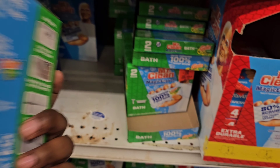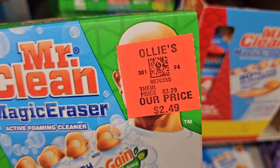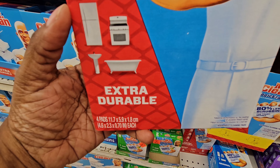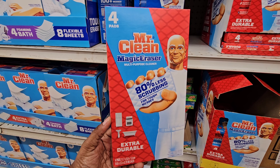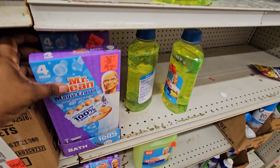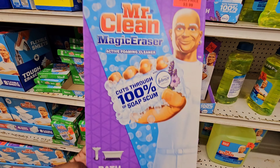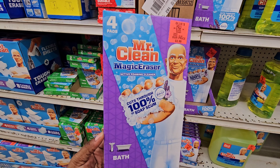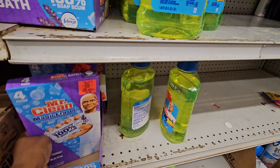Here's some more Mr. Clean Magic Erasers with Gain in it for $2.49. Here's the extra durable — you get 4 pads, 80% less scrubbing. Right here they have the lavender, 4 pads, for $3.99, and this is the one for the bath. It's an active foaming cleaner — the foaming cleaner is inside the sponge.